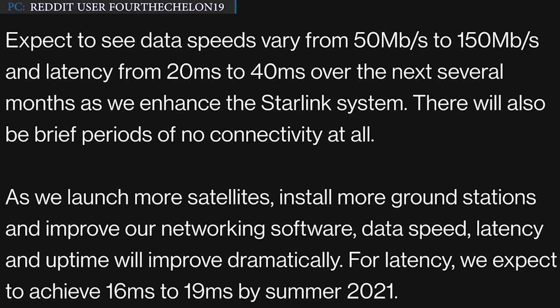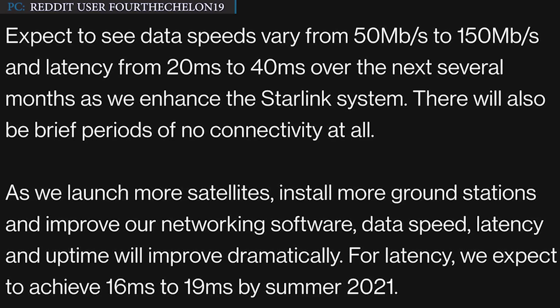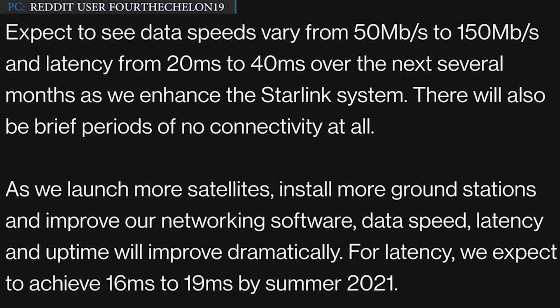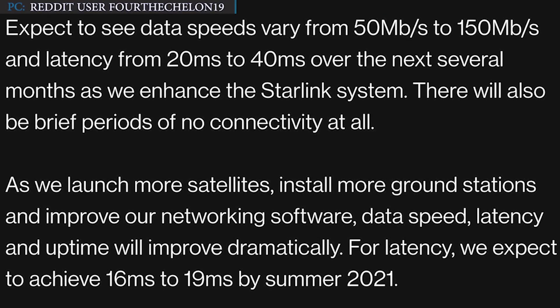The Starlink beta invite email also explains that data speeds may vary from 50 Mbps to 150 Mbps, and latency or ping will be between 20ms and 40ms. There may be occasional interruptions in the network service.